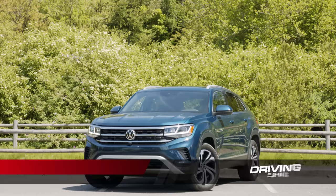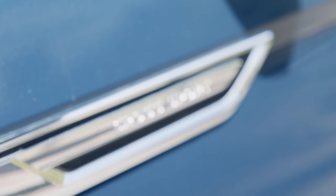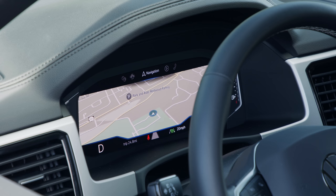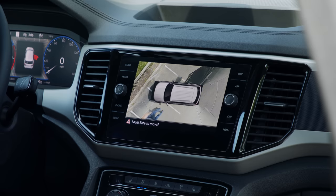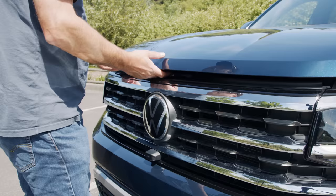This is the 2021 Atlas Cross Sport — the sportier, two-row version of Volkswagen's popular three-row midsize crossover. The model we're testing today is the loaded SEL Premium. This comes standard with 4Motion all-wheel drive, virtual cockpit digital gauge cluster, surround view camera, and leather seating. Price as you see it here: $47,720 including destination.